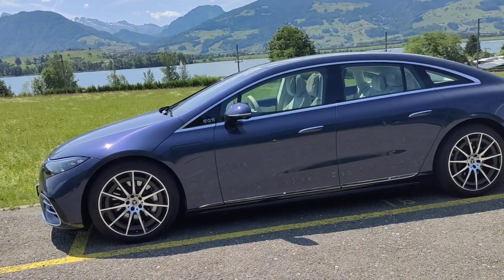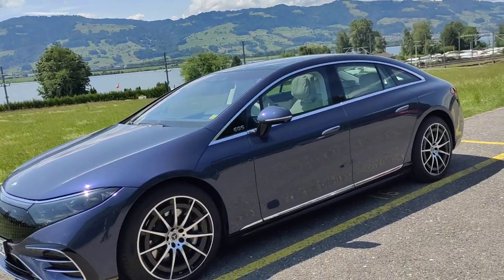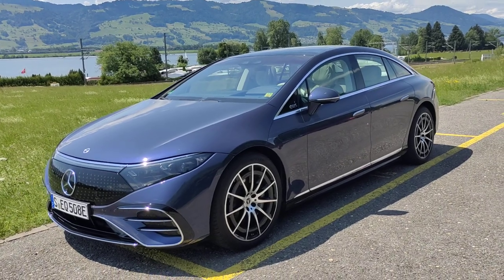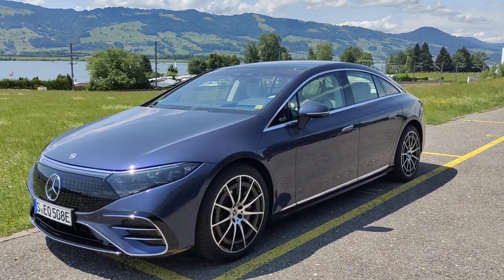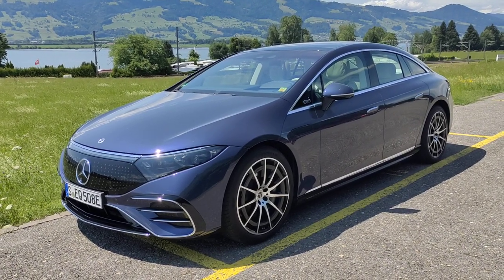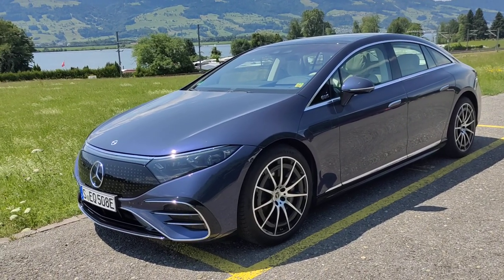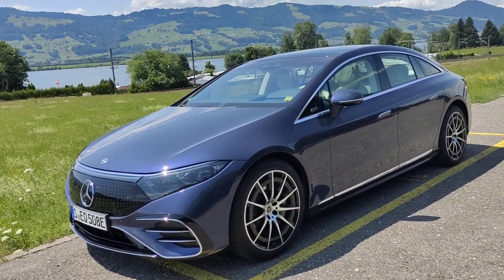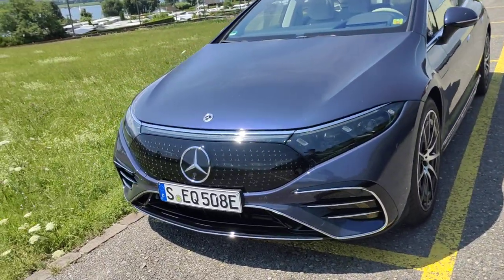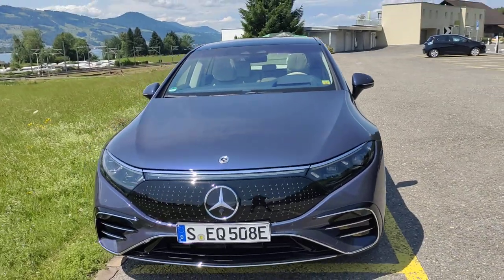The EQS 580 4MATIC does 0–100 in 4.3 seconds and hits 210 kilometers per hour flat-out. These numbers aren't mind-blowing by Tesla standards, but much more significant is that you get a touring range of up to 780 kilometers with the EQS 450-plus. It also has fast-charge capability, whereby you can get 300 kilometers of touring range with a 15-minute charge, which is really more significant in terms of day-to-day usage.